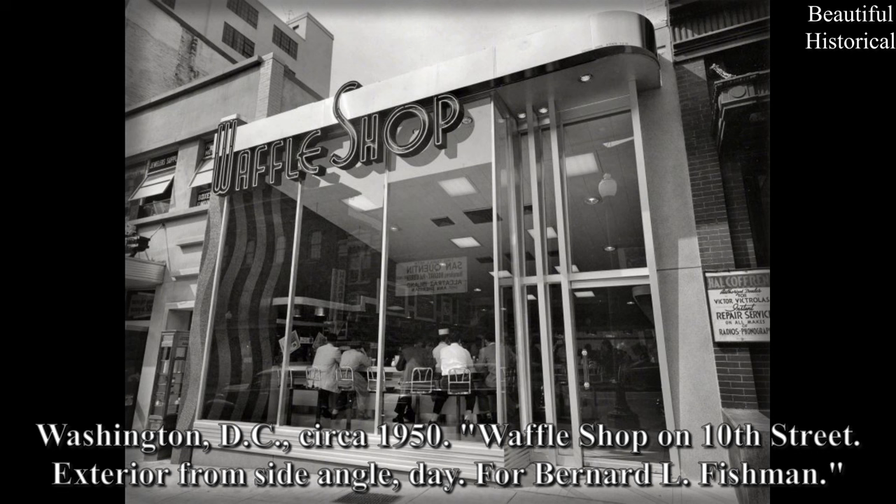Washington, D.C., circa 1950. Waffle Shop on 10th Street. Exterior from Side Angle. Day — for Bernard L. Fishman.